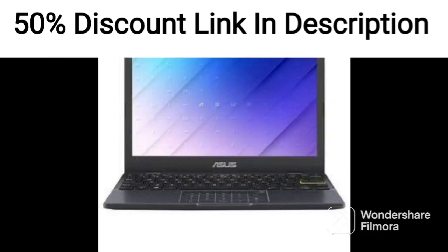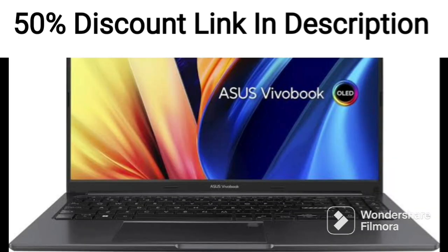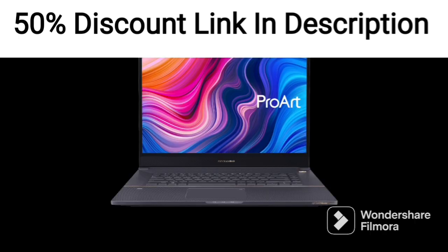Overall, the ASUS Vivobook Pro 14X OLED 2021 Dialpad is an excellent choice for professional users who require a powerful and versatile laptop for demanding tasks. Its high-performance hardware, OLED display, and Dialpad make it a unique and attractive option for creative professionals who require precision control in their workflow.